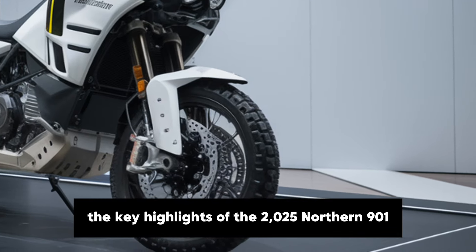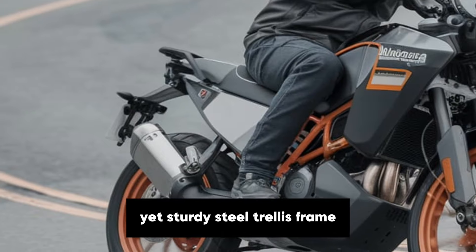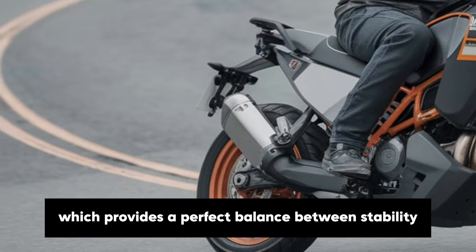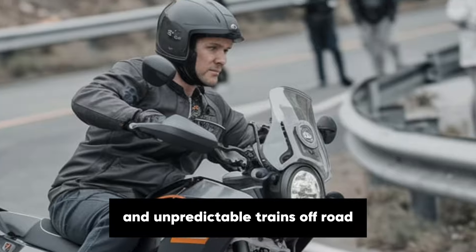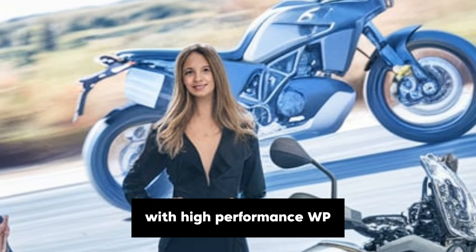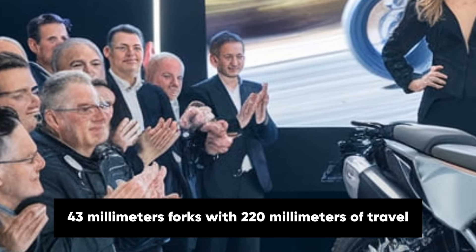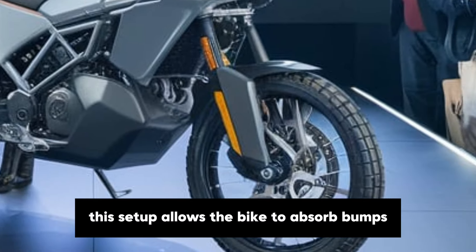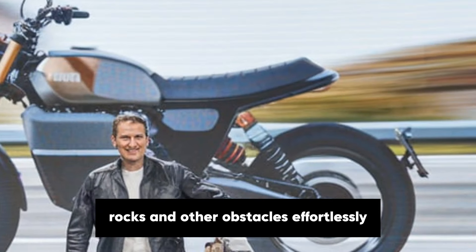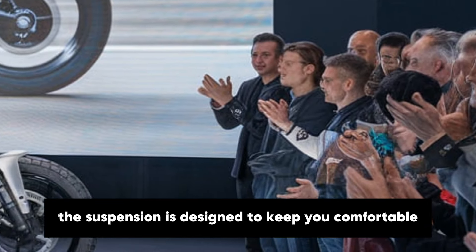One of the key highlights of the 2025 Norden 901 is its advanced chassis and suspension setup. The bike features a lightweight yet sturdy steel trellis frame which provides a perfect balance between stability and agility — crucial for an adventure bike that needs to handle both tight turns on paved roads and unpredictable terrains off-road. Husqvarna has equipped the Norden 901 with high-performance WP Apex suspension. At the front, you get fully adjustable 43mm forks with 220mm of travel, while the rear monoshock offers 215mm of travel, allowing the bike to absorb bumps, rocks and other obstacles effortlessly.